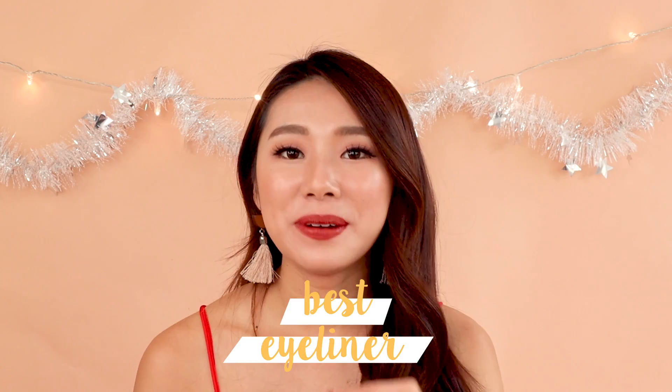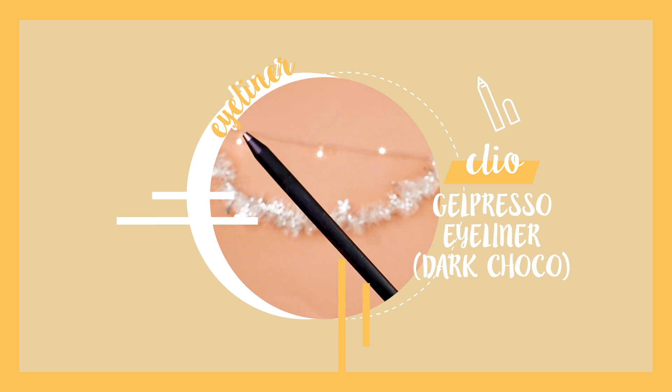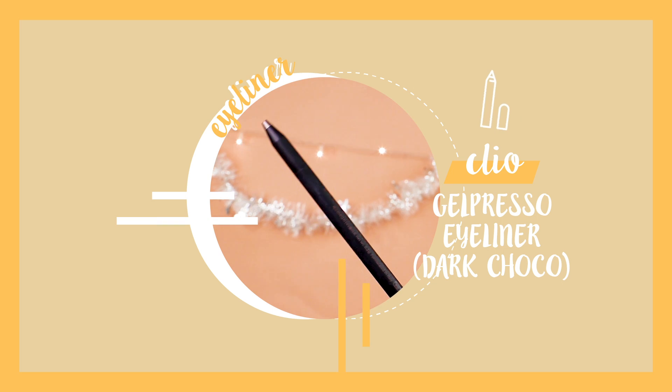The best gel liner is the Clio Gel Espresso Waterproof Gel Liner. I love it because it's so creamy, buttery, and very pigmented. It comes with a sponge tip so you can smudge it out and create a lot of different looks. It's super easy to use, and once it sets it really lasts very long. It's also not too expensive and comes in a wide range of shades.